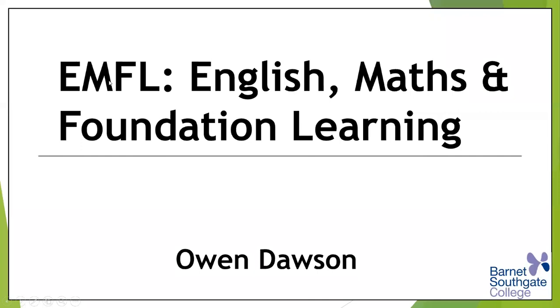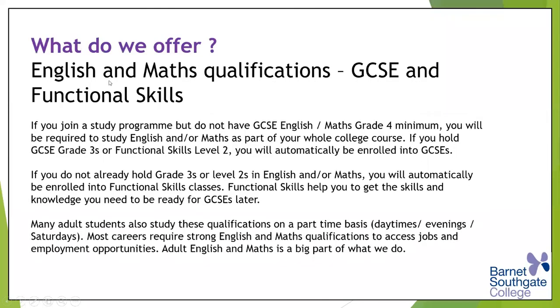So what do we offer in terms of English, Maths and Foundation Learning? Well, the main Maths qualifications first of all are GCSEs and functional skills. There's sometimes vagueness about functional skills in particular. I'm going to try to illustrate the differences, but if you're not sure, please don't hesitate to ask at the end and I'll try to clear that up for you.